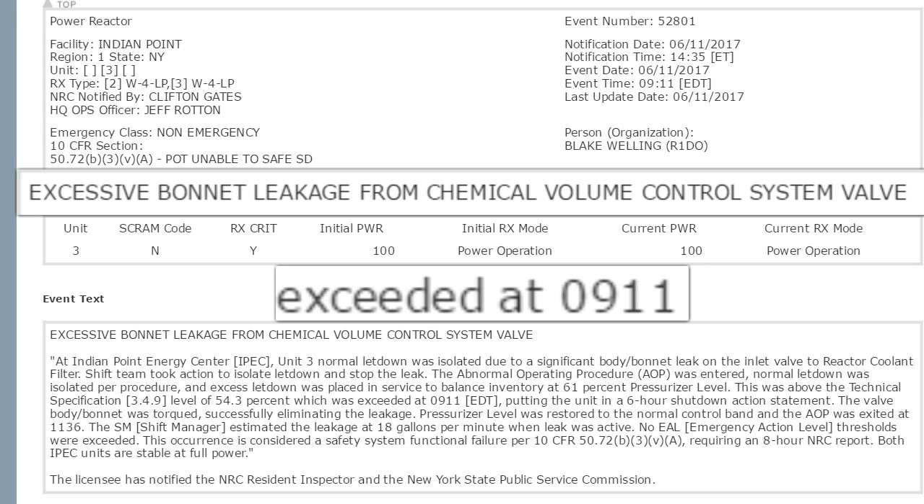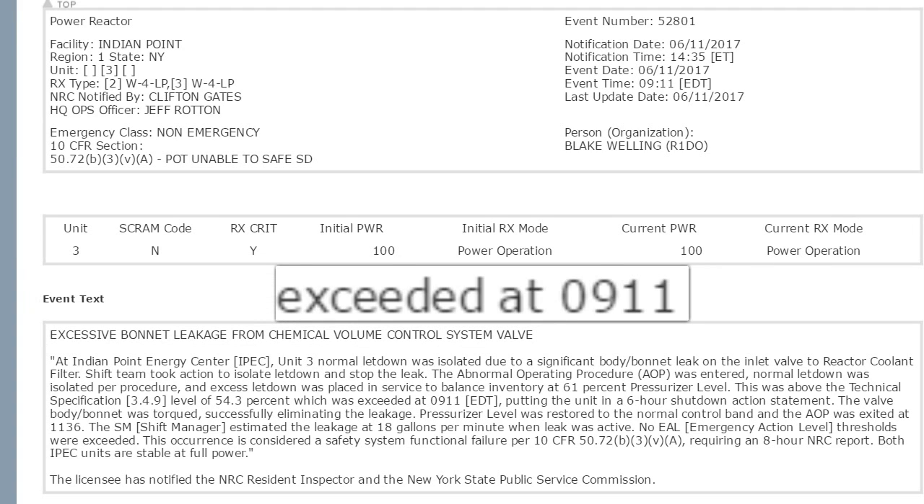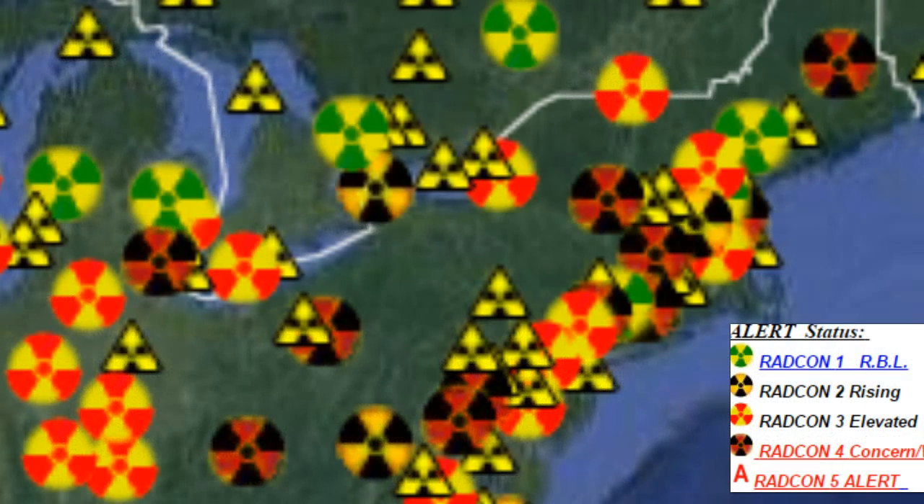This was above the technical specification level of 54.3%, which exceeded TS 9-11, putting the unit in a six-hour shutdown action statement. The valve body-bonnet was torqued successfully, eliminating the leakage. Pressurizer level was restored to the normal control band and the AOP was exited. The shift manager estimated the leakage at 18 gallons per minute when the leak was active. You could multiply that by ten or a hundred or a thousand because they'll probably not tell you the total amount leaked. How long was it leaking? Could be hours, probably days, maybe months, perhaps even years.